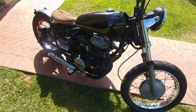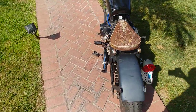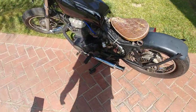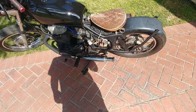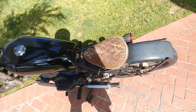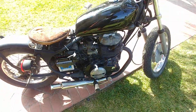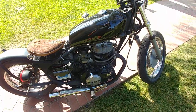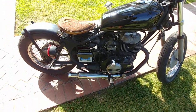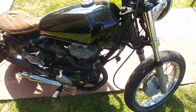Bike runs good, idle's great, bikes right up. Carbs have been cleaned. Got a brand new battery, brand new chain, brand new ignition switch, brand new tail light, brand new spark plugs. Tires are still fairly good — the front tire is the one that's the worst.